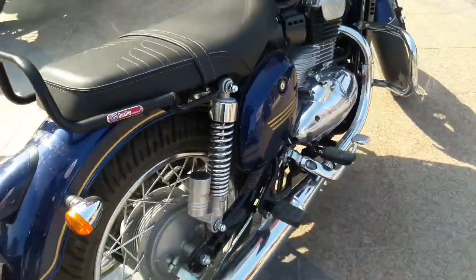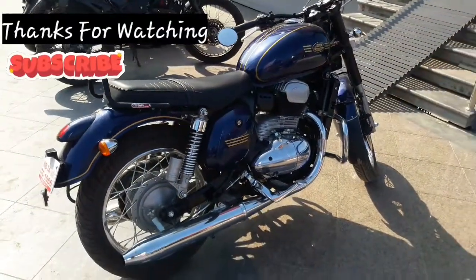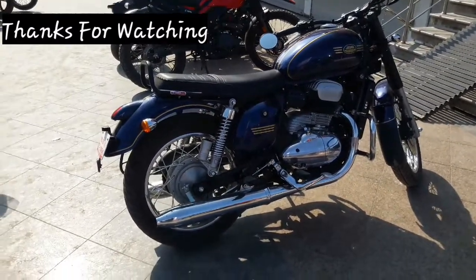Overall it is more comfortable for me. This is the full look of the bike. If you like this video, please like and subscribe.